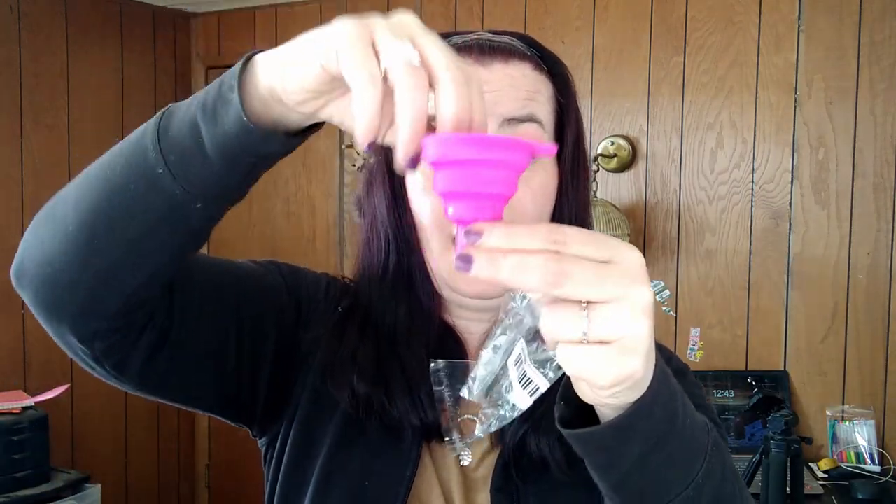For sixty-eight cents, I got this diamond painting cup thing where I can pour the beads in and not make a mess. I probably don't need it, but I got it anyway.